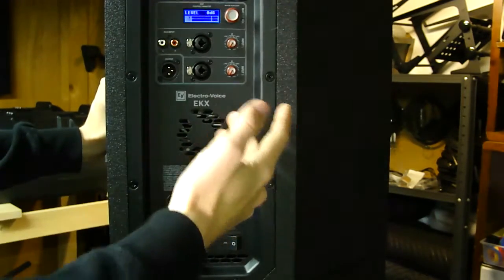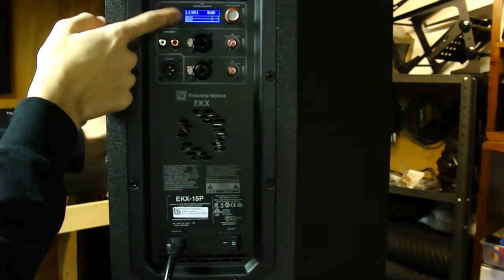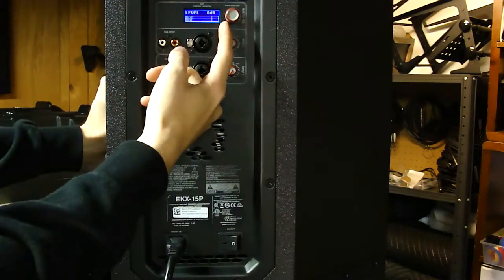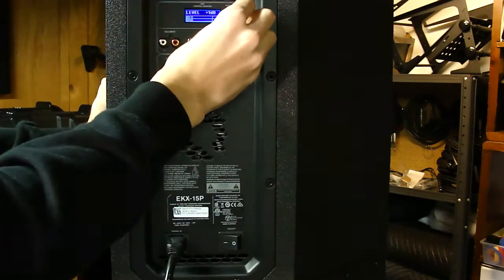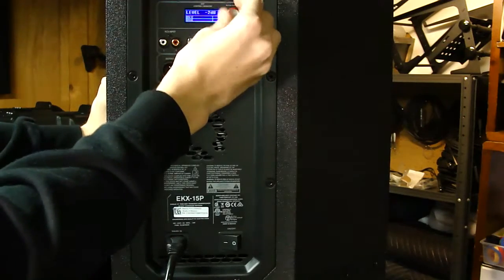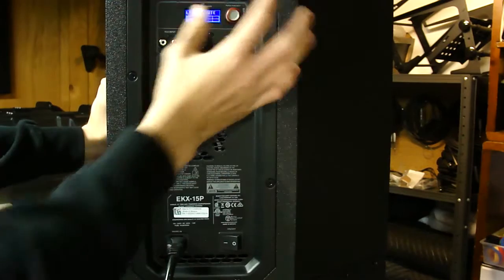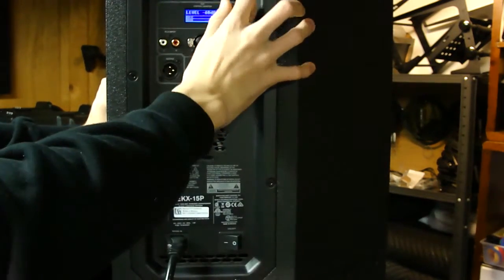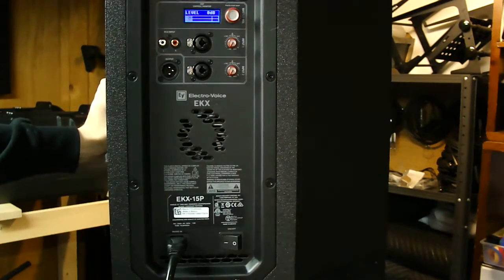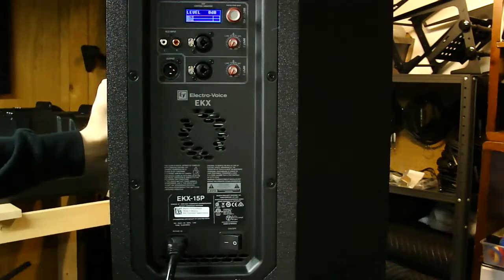Powering this thing up, the display opens with the EV logo, identifies it as the EKX-15P - the P standing for powered - then shows the main menu with level at zero decibels and your two inputs with bouncing level meters and a peak indicator line. Using the main knob you can push to enter or cycle through settings; you can bring the gain up to positive 10 dB or down to negative 80 dB, and even mute the speaker directly from the unit. I've personally had to bring it below zero at some events to reduce a hum from a faulty power loop, but have never needed to push it above zero.